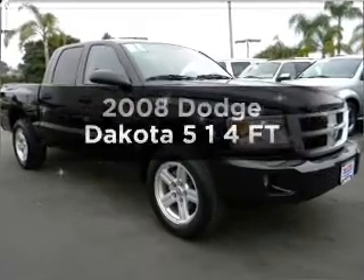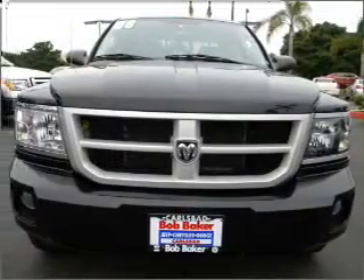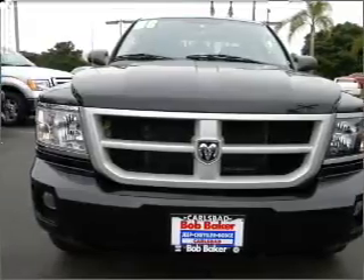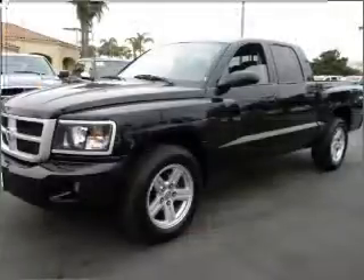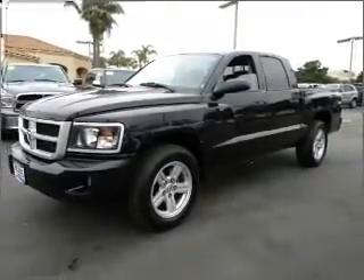Check out this 2008 Dodge Dakota. If you're looking for a first-rate auto, this one could be yours today. With a solid six-cylinder engine connected to a smooth-shifting automatic transmission, stand out from the crowd with premium wheels.